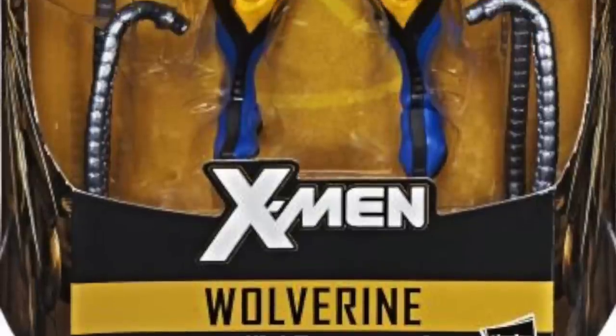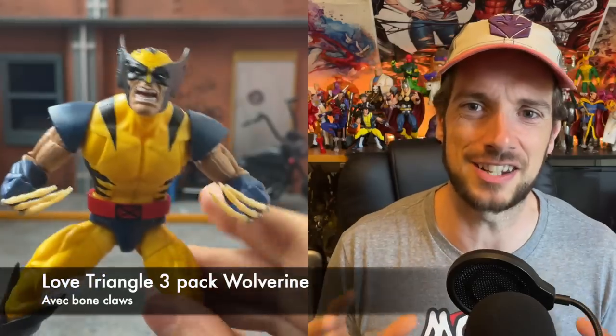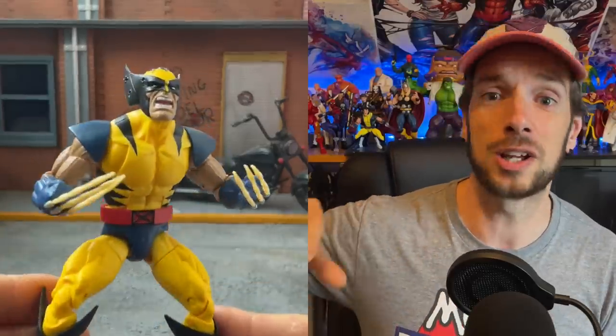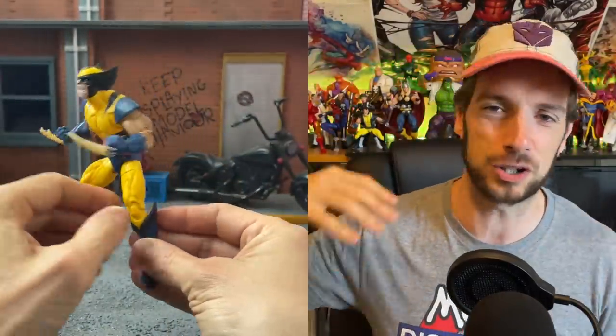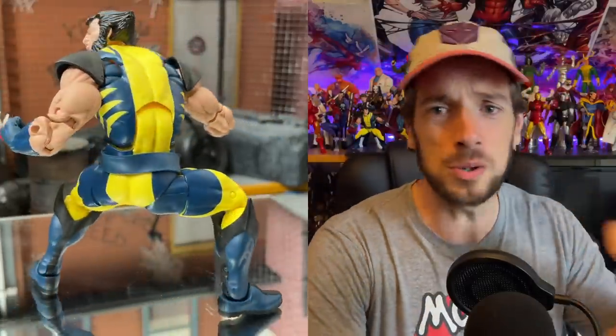For Wolverine, the go-to is the Apocalypse wave Wolverine. I don't think we've had a perfect Giant-Sized X-Men style Wolverine quite yet — there are only a couple of nuance differences in the mask shape and shades of blue. The three-pack Wolverine is very similar and might actually be better because it's more of a matte finish as opposed to the chrome metallic blue. Of course there are a bajillion other Wolverines, but those two are the closest.